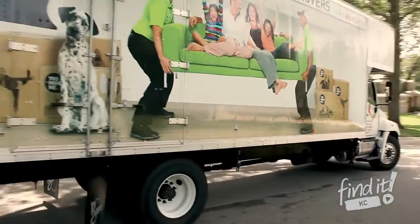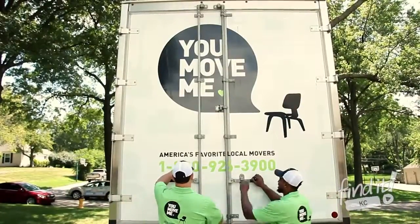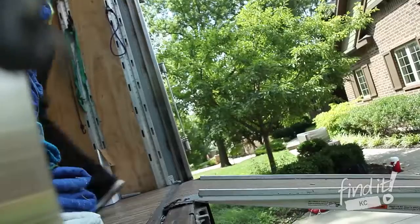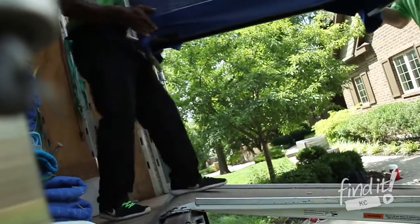Once the final walkthrough is complete, then it's off to your new location. Once we arrive at your new home, we do everything in reverse. We walk through so you can show us where to place your items, and we absolutely protect your new home, just like we did your old one.